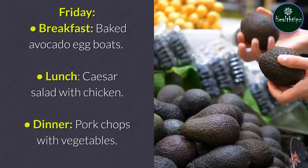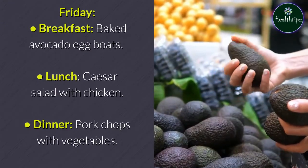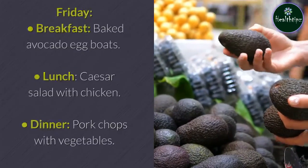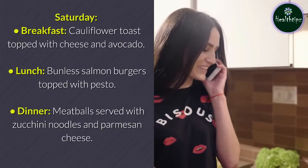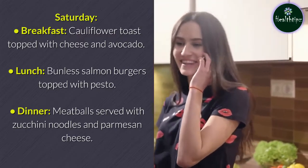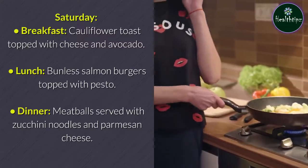Friday: Breakfast — baked avocado egg boats. Lunch — Caesar salad with chicken. Dinner — pork chops with vegetables. Saturday: Breakfast — cauliflower toast topped with cheese and avocado. Lunch — bunless salmon burgers topped with pesto. Dinner — meatballs served with zucchini noodles and parmesan cheese.